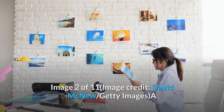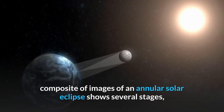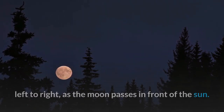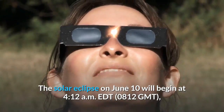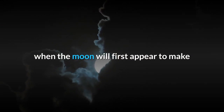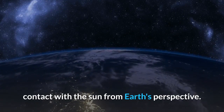Image 2 of 11. Image credit: David McNew, Getty Images. A composite of images of an annular solar eclipse shows several stages left to right as the moon passes in front of the sun. The solar eclipse on June 10th will begin at 4:12 a.m. Eastern Daylight Saving Time (0812 GMT), when the moon will first appear to make contact with the sun from Earth's perspective.